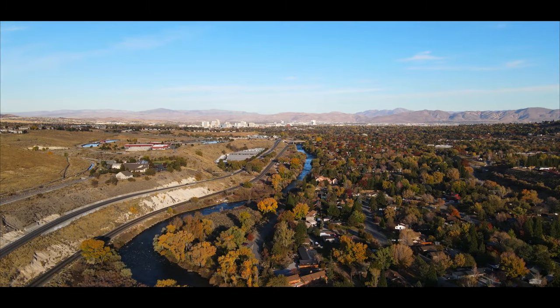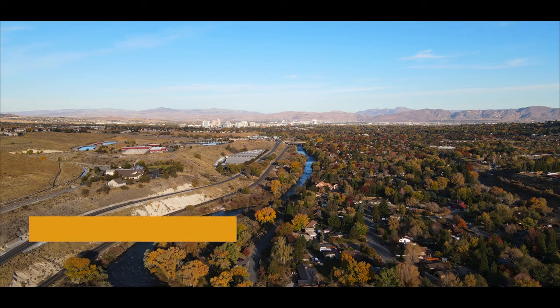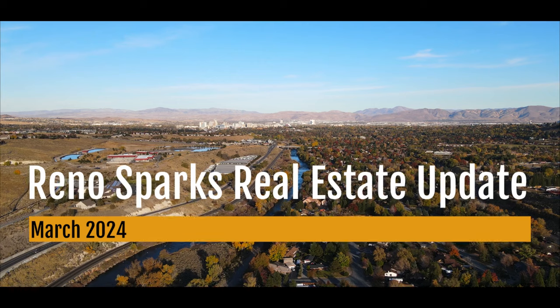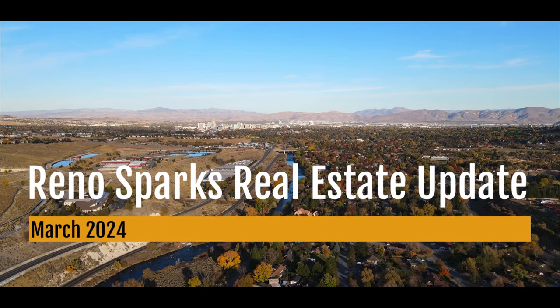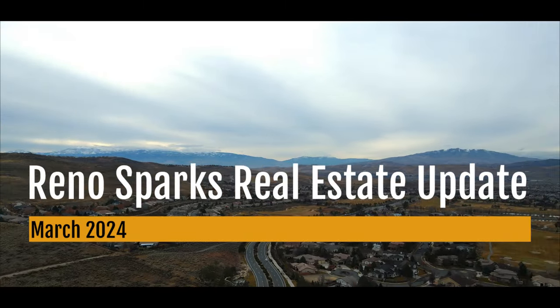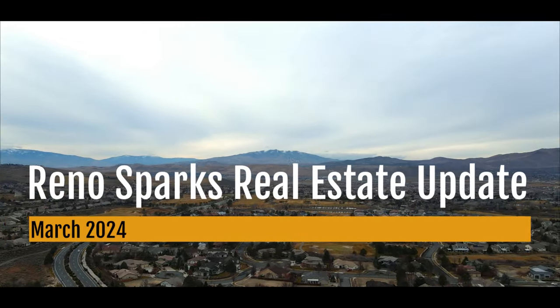Hello, everyone, and welcome back to our latest deep dive into the Reno Sparks real estate market, this time for March 2024. If you're thinking about selling your home or maybe jumping into buying, you've come to the right spot. We're breaking down everything you need to know about what's happening right now in our market. First up for homeowners out there considering selling, we've got some news about sales and inventory that might just make your day. And with the way median home prices have been moving, you'll want to hear this.